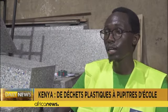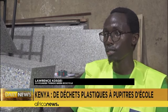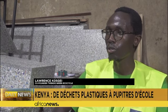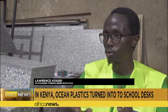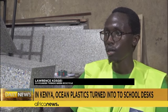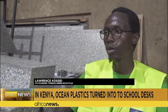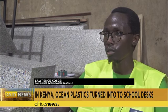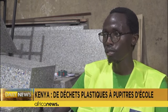This plastic waste would have ended up in the ocean affecting marine life, but we are repurposing it to make something useful that will have a purpose in the community. By making school desks from plastic waste, we are able to not only conserve the environment, but also promote sustainable education within Mombasa County.